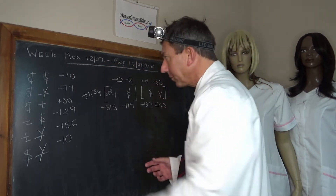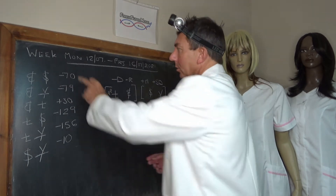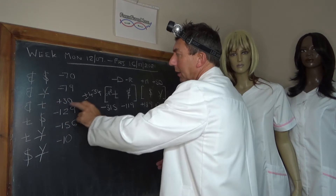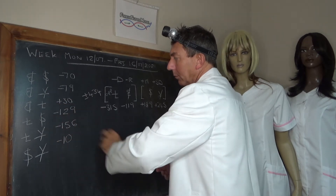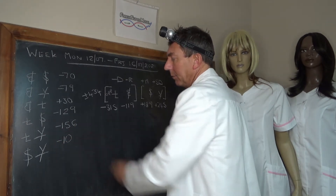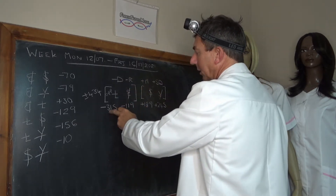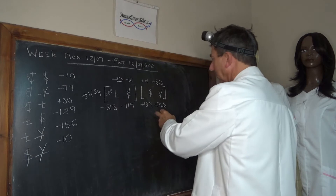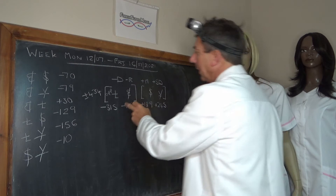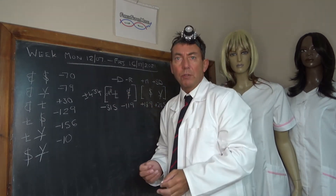Week 12th to the 16th: EURUSD minus 70 — so over that period the EURUSD lost 70 pips. EURJPY minus 79, EURGBP plus 30, GBPUSD minus 129, GBPJPY at minus 156, and GBPJPY minus 10. If you plug that in, you get a negative driver in the pound at minus 315. Front and back door flows mainly going into the Yen at plus 245, into the dollar at plus 189, and EUR is the negative rocket at minus 119, activity plus or minus 434.